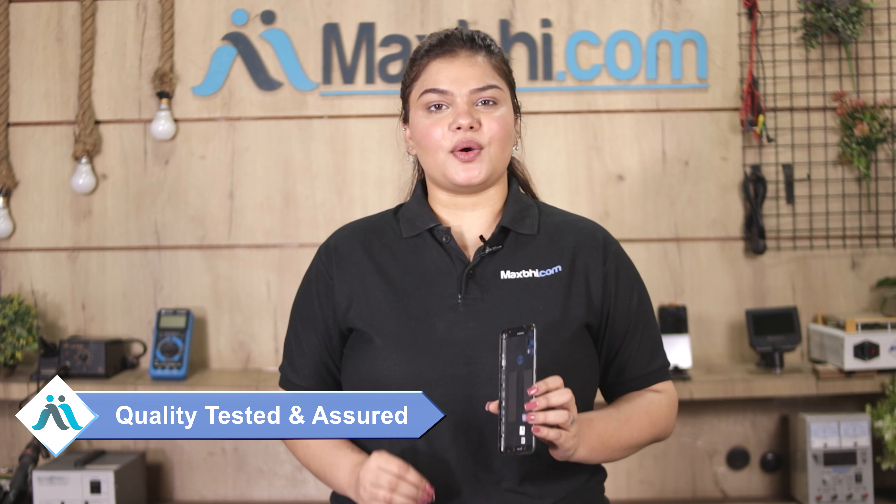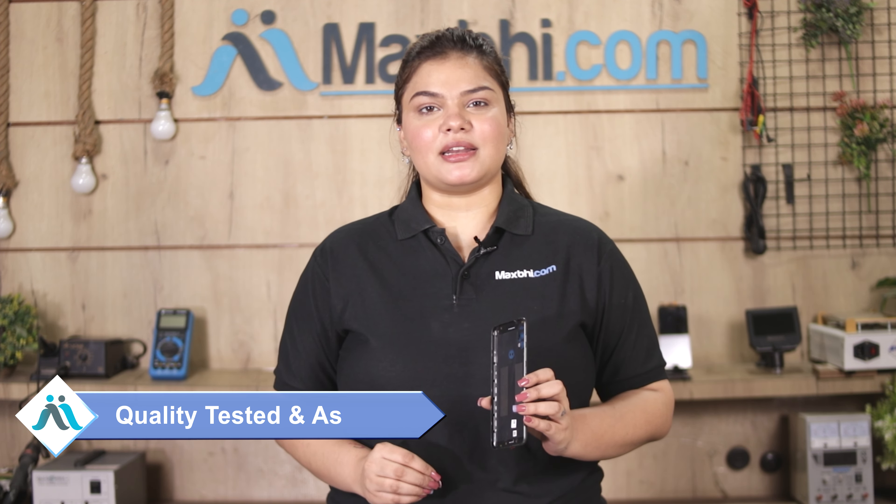This back panel is checked by our quality team and inspected to ensure quality is assured. Also, the Motorola E40 back panel comes with MaxP Trust Replacement Warranty, so that you can buy with confidence and have no problems after purchase.